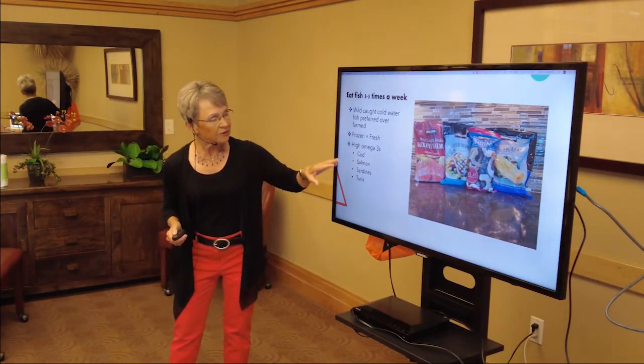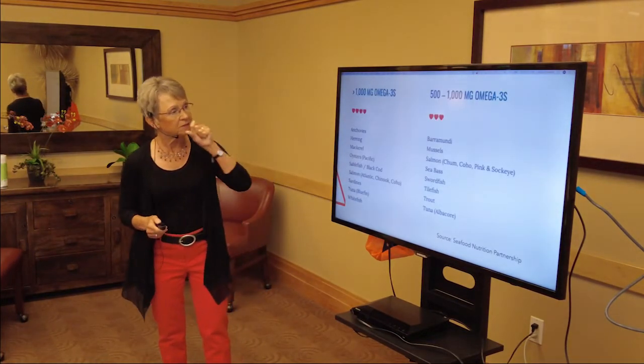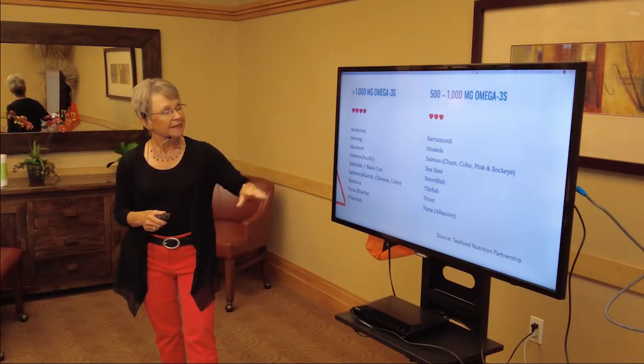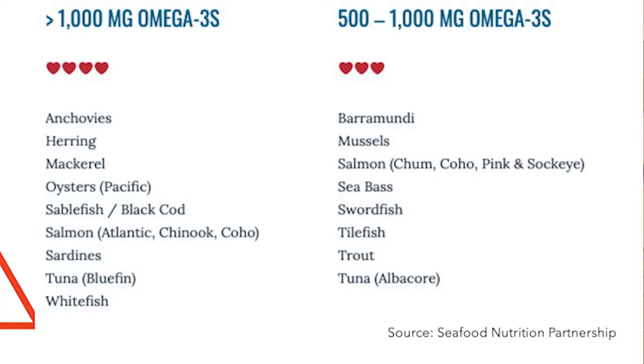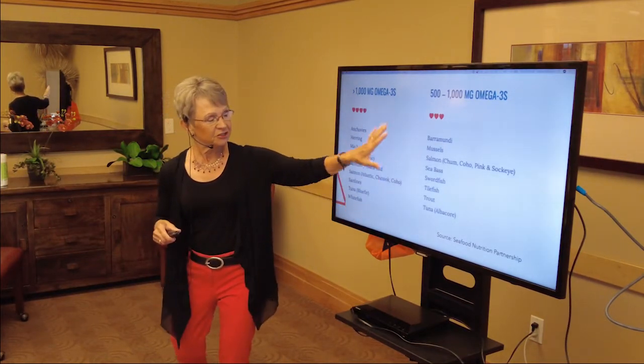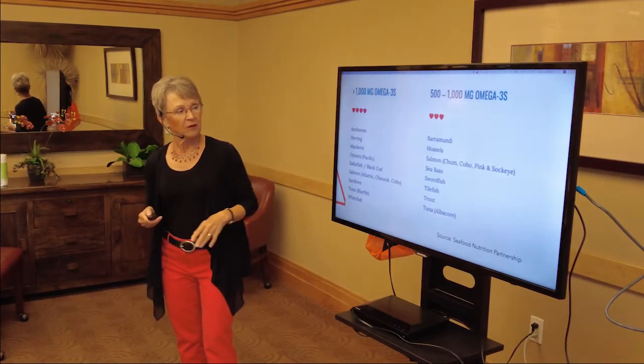Looking for fish highest in omega-3s, I found a list from the Seafood Nutrition Partnership website. Fish with 1,000 milligrams or more of omega-3s include salmon, sardines, tuna, bluefish, cod, and whitefish. A little bit less but still good are barramundi, mussels, salmon, and sea bass. We get a lot of these at the grill here, so when you get a chance, enjoy the seafood options there as well.